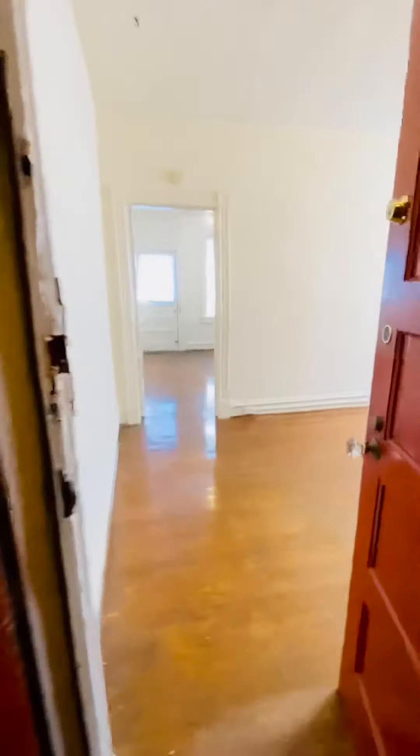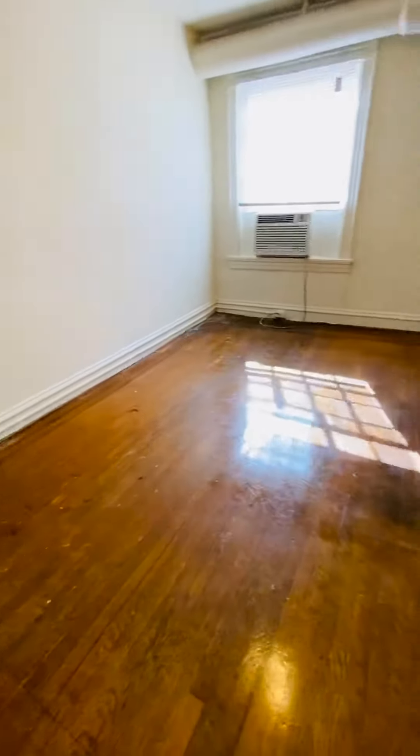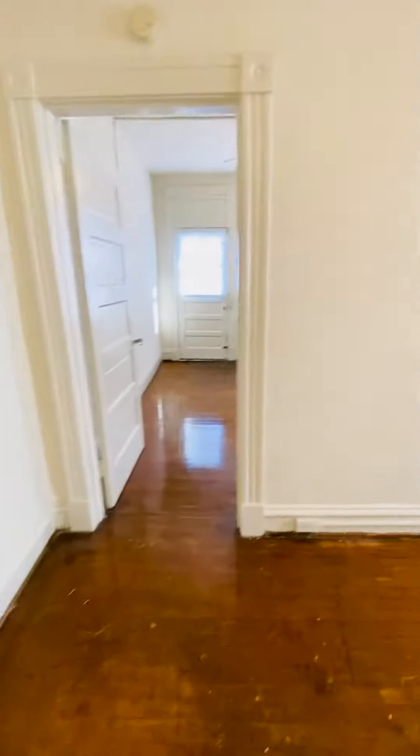This is 2710 West Grace, apartment number 11. It's a one-bedroom, one-bathroom apartment. This is the living room. It's hardwood floors throughout.